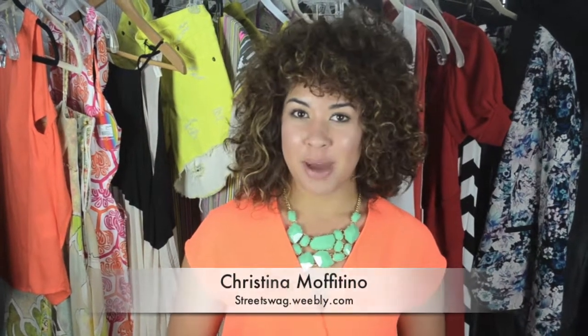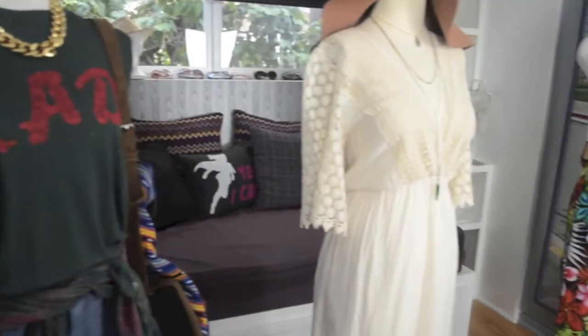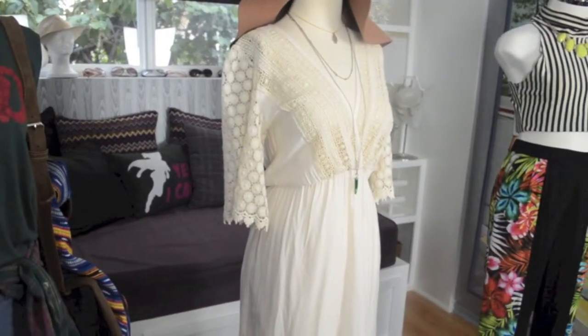I'm Christina Moffatino for Street Swag. When it comes to your wardrobe, we're always scouring the internet for inspiration. From fashion bloggers to celebrities, they've always got the best trends to try. I've styled three different looks for your summer wardrobe.